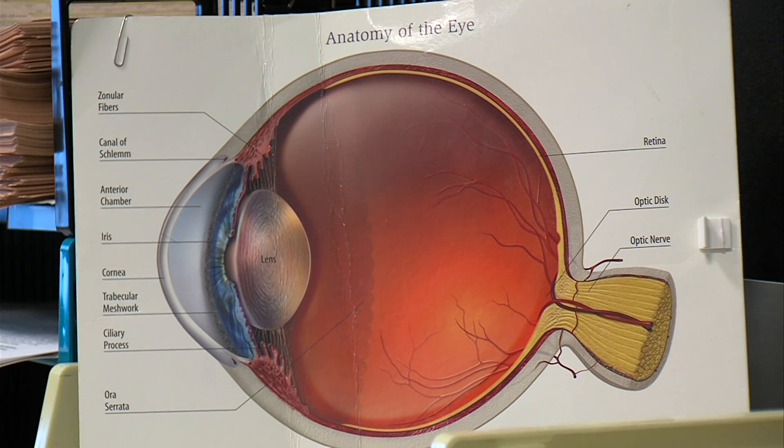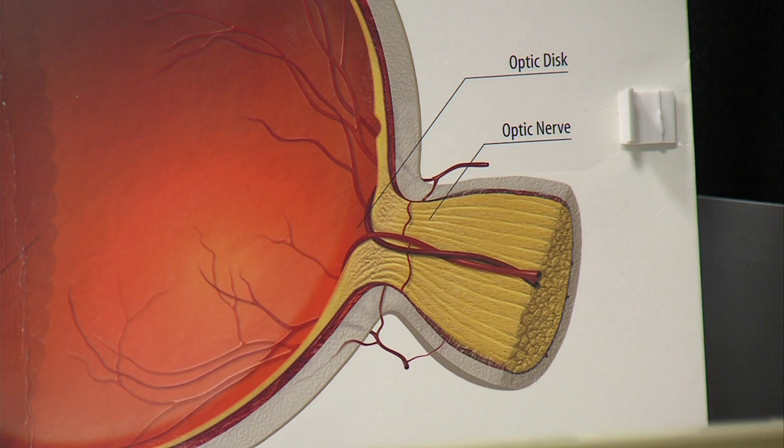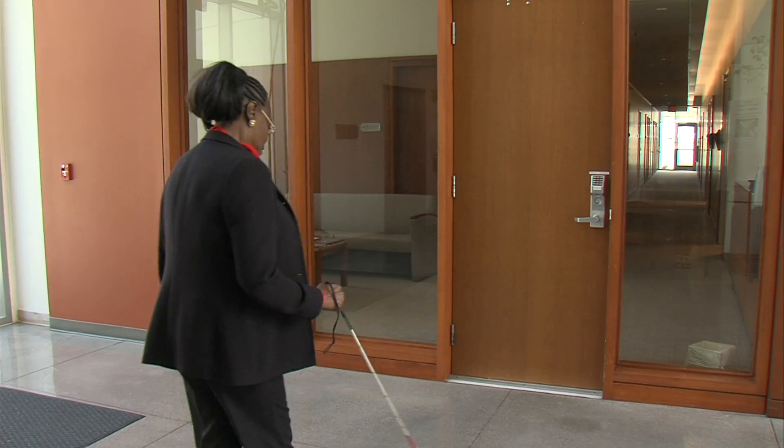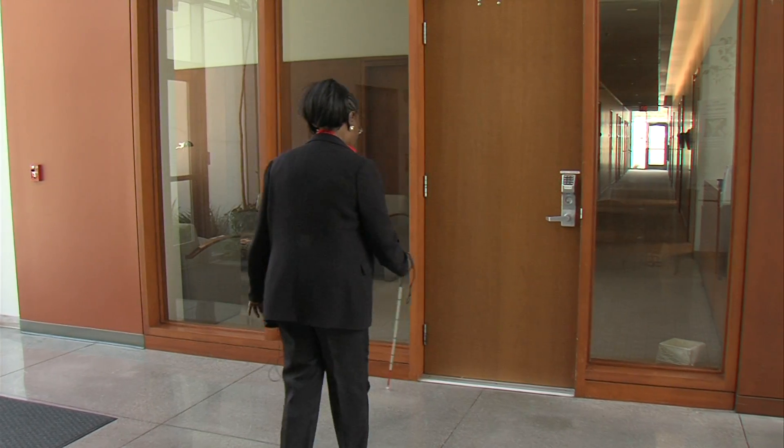Glaucoma attacks the optic nerve. The disease has taken 86% of Person's peripheral vision. So I only have what I can see in front of me, which is the tunnel vision, and the tunnel vision is pretty good. So when I'm looking at you, pretty much you're all I see. These days, she uses her cane to avoid tripping on things just out of her view.